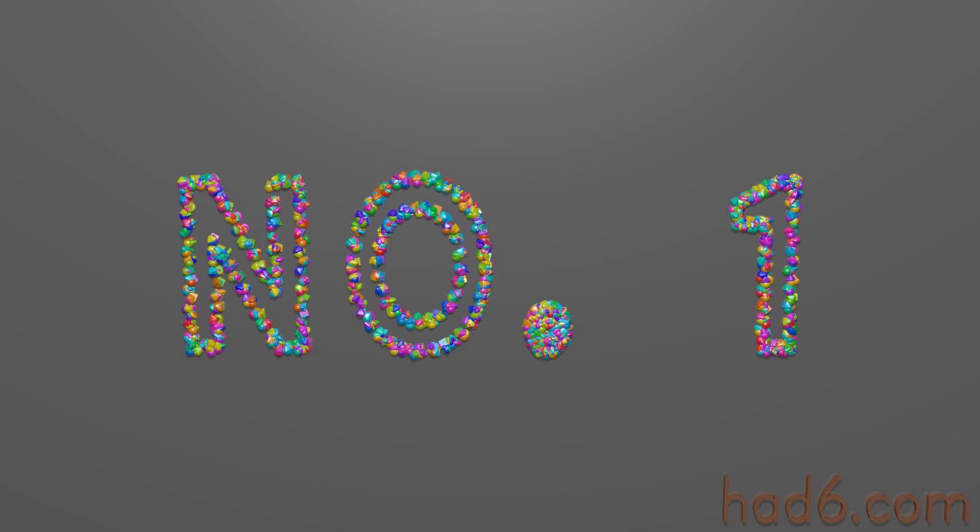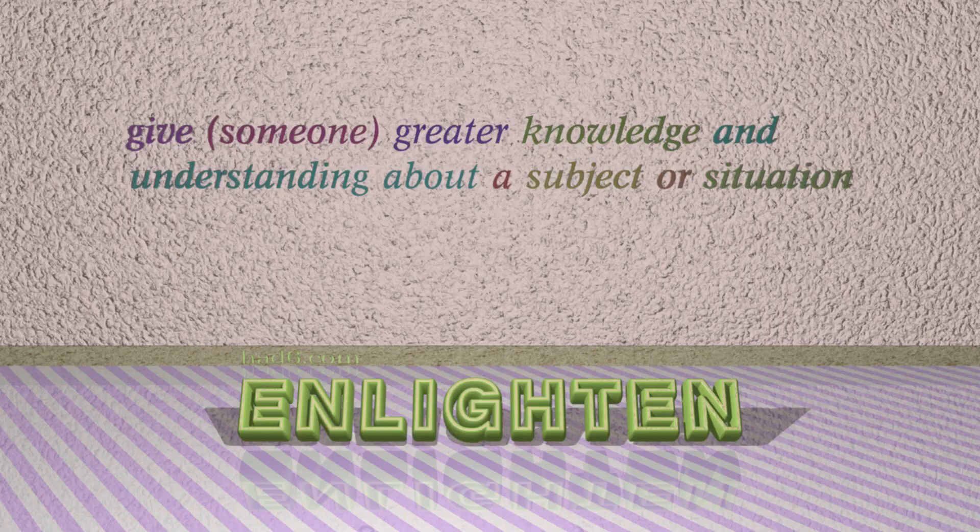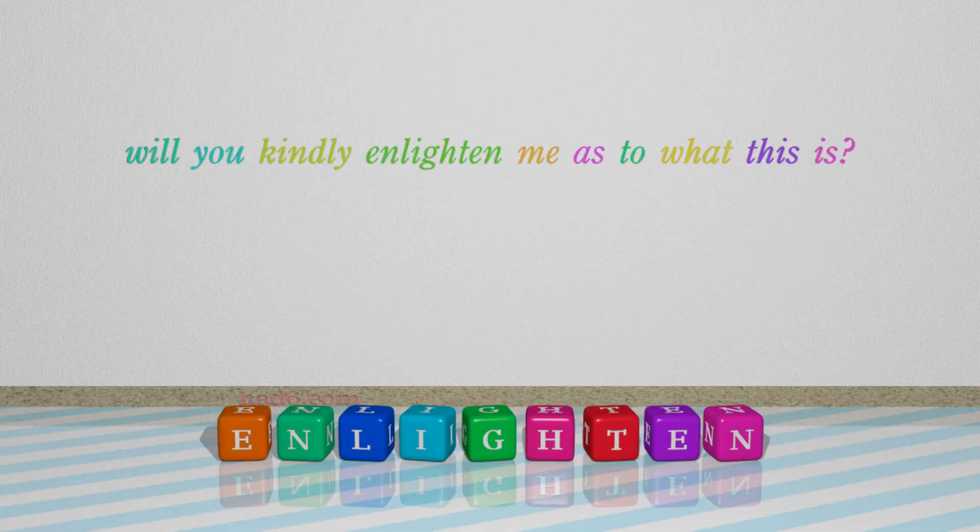Number 1: Enlighten, which means give someone greater knowledge and understanding about a subject or situation. For example: Will you kindly enlighten me as to what this is?